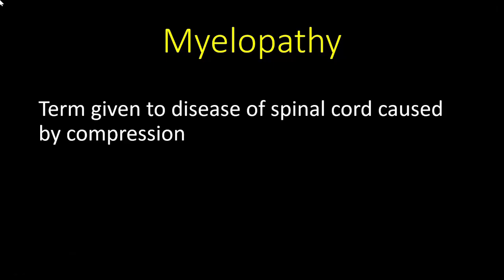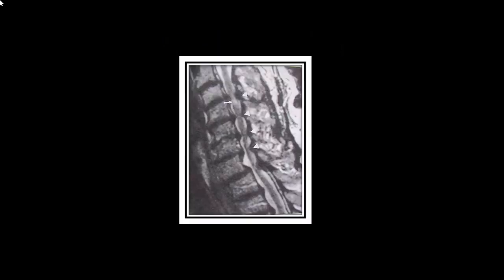Number ten: what is myelopathy? Whereas radiculopathy is pressure on a nerve root, myelopathy is the term given to disease of the spinal cord caused by compression of the entire spinal cord in an area. The MRI shown here demonstrates multiple compressions along multiple levels — three, four, or five levels — compressing the spinal cord. This leads to symptoms different from those of nerve root compression, and this condition is called myelopathy.